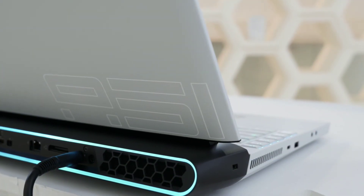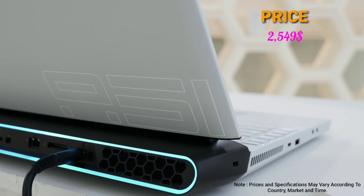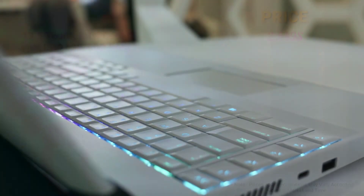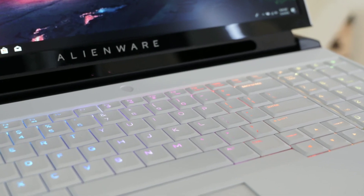This laptop will be available from 29th January 2019 with a starting price of $2,549. The prices will go up as you add higher specifications. The availability, prices, and configurations will vary according to country, market, and time.